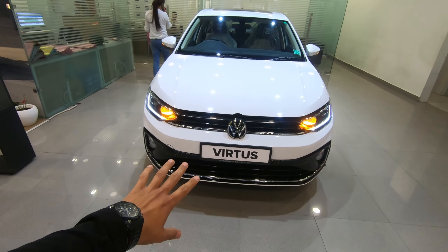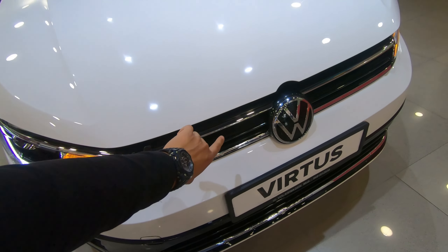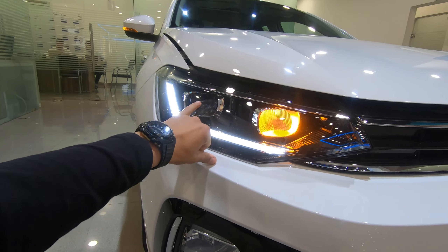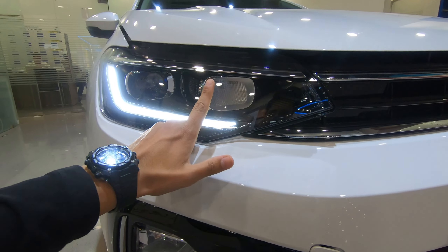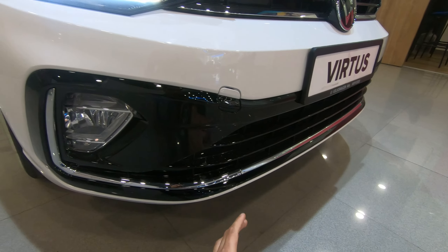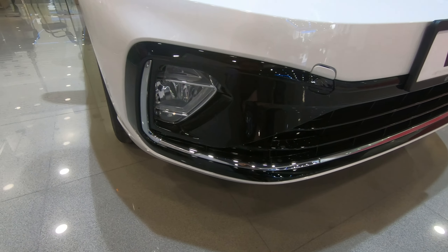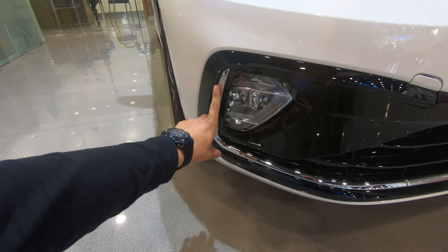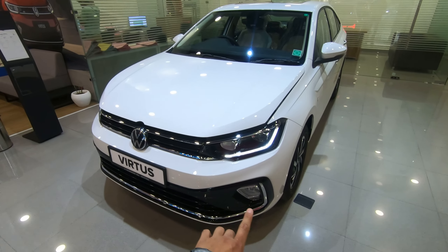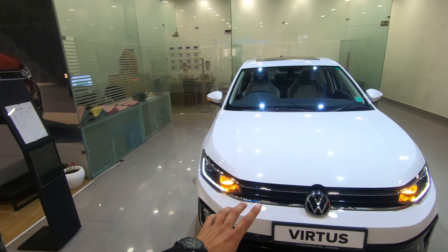Now let's look at the front. You can see the logo, the lines, and the chrome look. You will see the DRL and the headlamp. The indicator position is very good. The bumper has a sporty finish with black finish and chrome line — end to end chrome line which is very good, enhancing the front look.